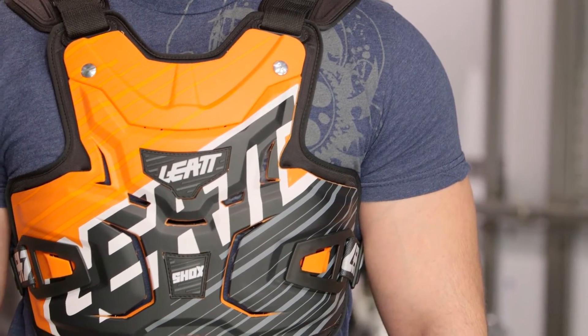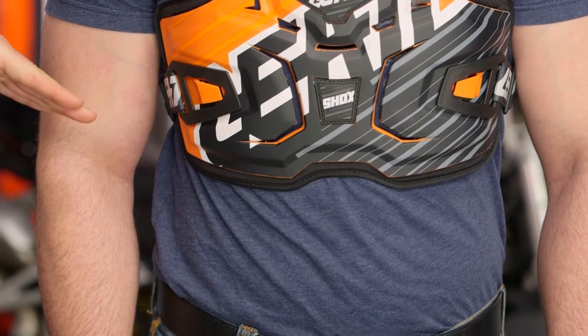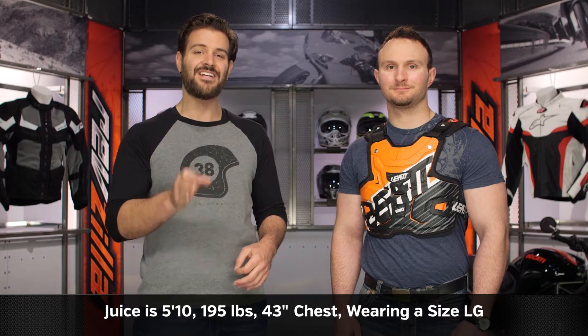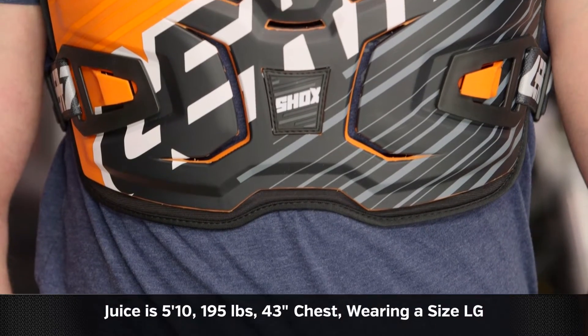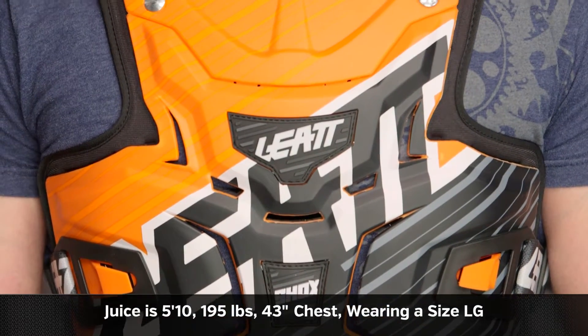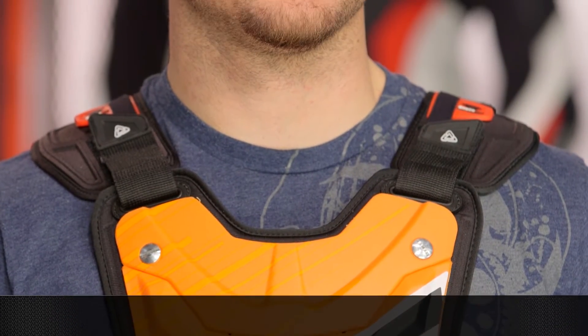There's only one size available for this, but the nice thing is there are going to be fine tuning points on the shoulders along the side of the torso to really figure out how you want this to fit. Juice on my left-hand side is 195 pounds, 43-inch chest, 5'10". He wears his jeans in a size 32, and you can see it fits him nicely, and he doesn't have to ratchet this down too far to get it to fit exactly where he wants it.